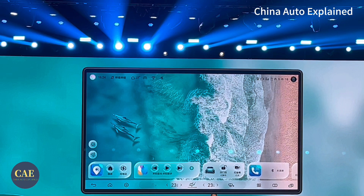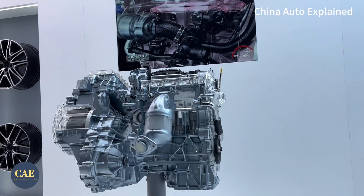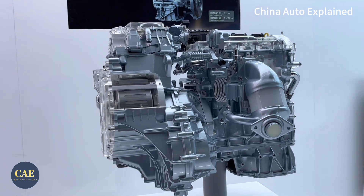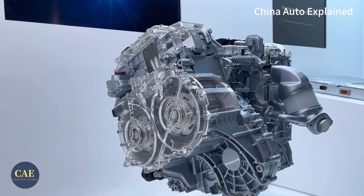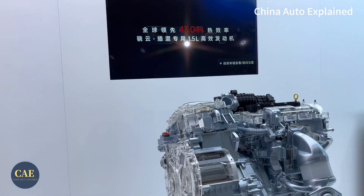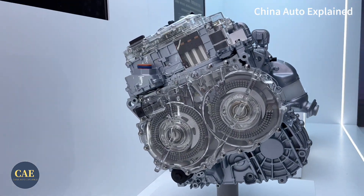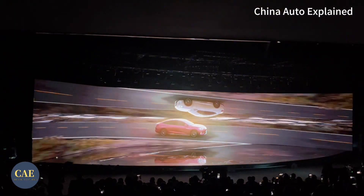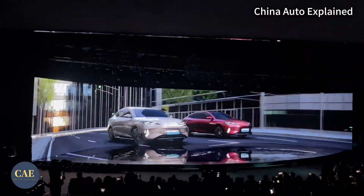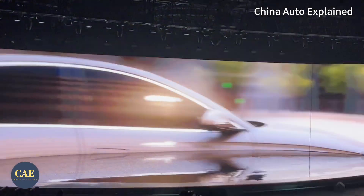Other tech features include wireless phone charging, a crystal gear shift lever, and fatigue driving monitoring. The Seal DMI offers two plug-in hybrid choices: the 1.5L turbo and 1.5L. The top-of-the-line 1.5L turbo model boasts an impressive electric-only range of 200km, a first for BYD's plug-in hybrid lineup. The other models provide a pure electric range of 121km, sufficient for most daily commutes. When it comes to acceleration, the Seal DMI can sprint from 0 to 100 in just 7.9 seconds, and its fuel consumption stands at an efficient 3.9L per 100km.